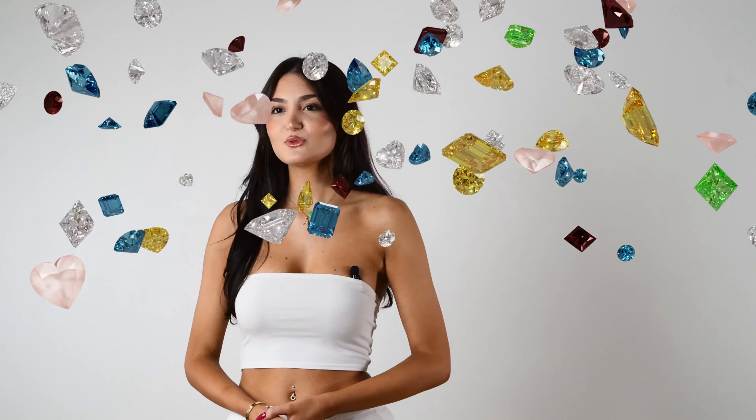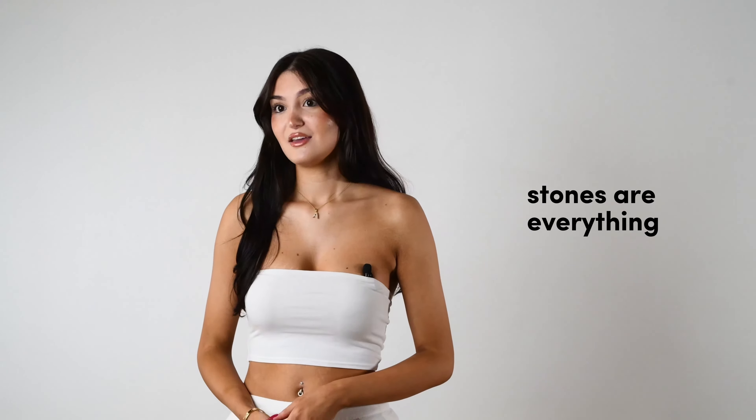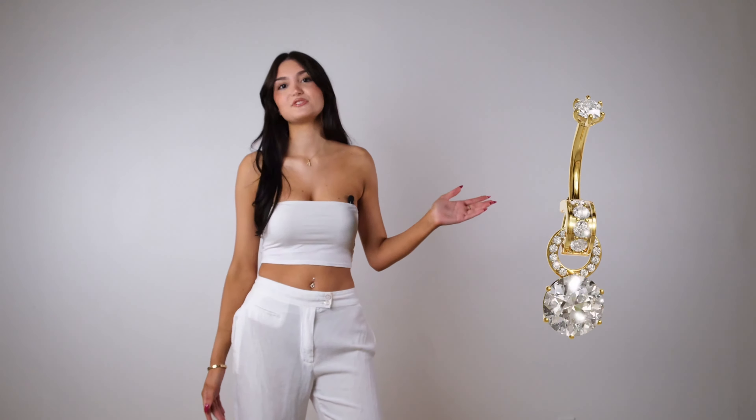So here's an idea: tiny intricate details on navel jewelry are rarely seen, so why not go for stones? Stones are everything. And here's one more thing — navel jewelry also needs to be practical. If you're active and like to shake up your look, don't buy collections of navel rings. How about one you love wearing and a collection of dangle charms so you can personalize it as often as you want.